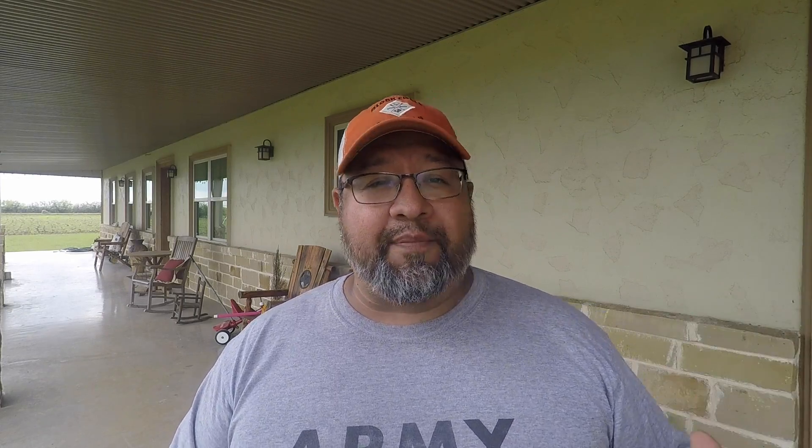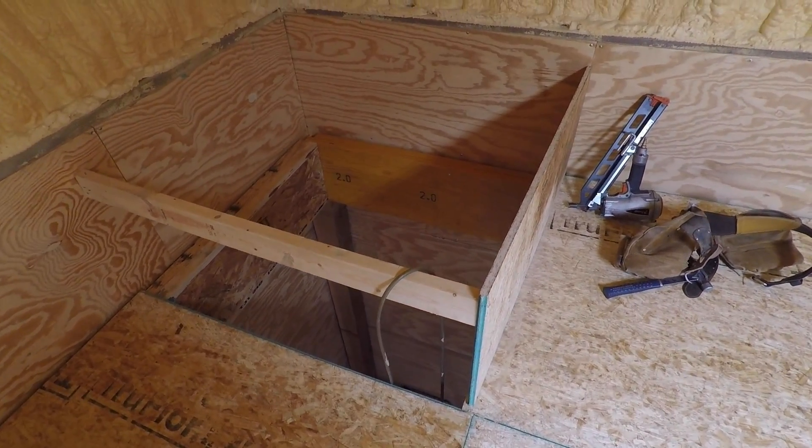All right, so it is four o'clock on day three of the build. Things have been progressing quite nicely until about 30 minutes ago. We decided to move the shower — we started thinking about the placement and how we said we were going to drop it seven and a half inches. We really started thinking more about the design and the layout, and we decided we're going to move the shower.